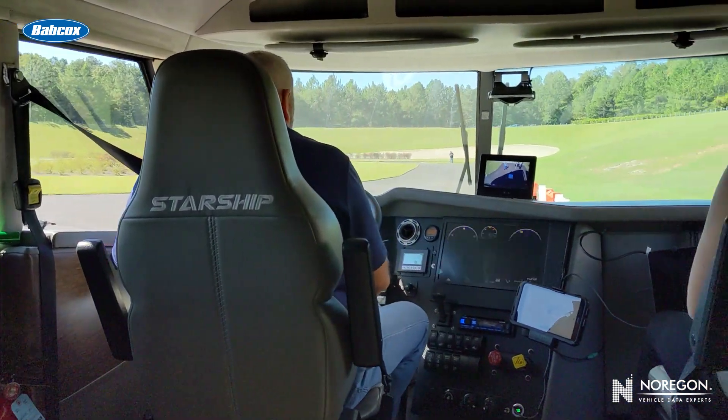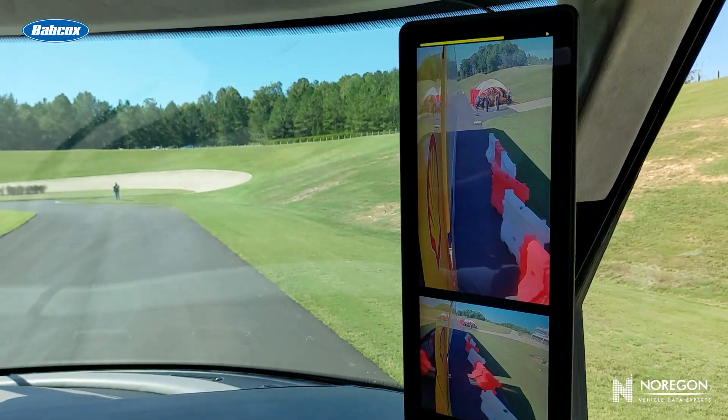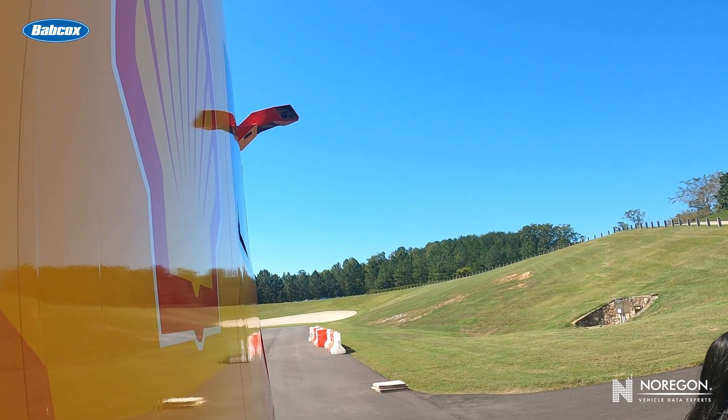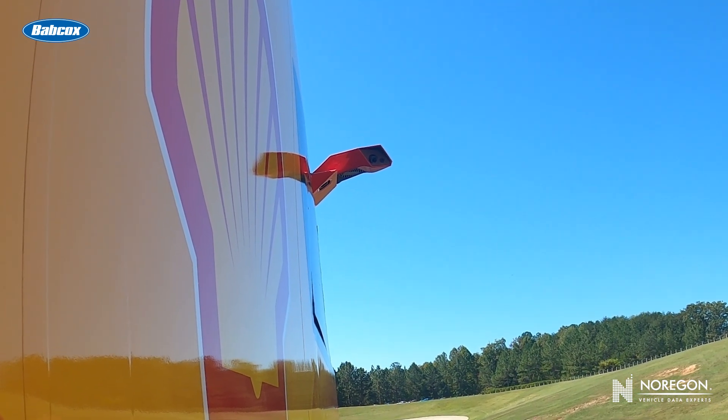The first thing you notice is the spacious cab — there's a lot of room here. The second thing you'll probably notice as you settle behind the wheel is that the mirrors have been replaced by cameras. These are mirror-eye cameras, which replace the mirrors to increase aerodynamics and fuel efficiency and reduce blind spots.